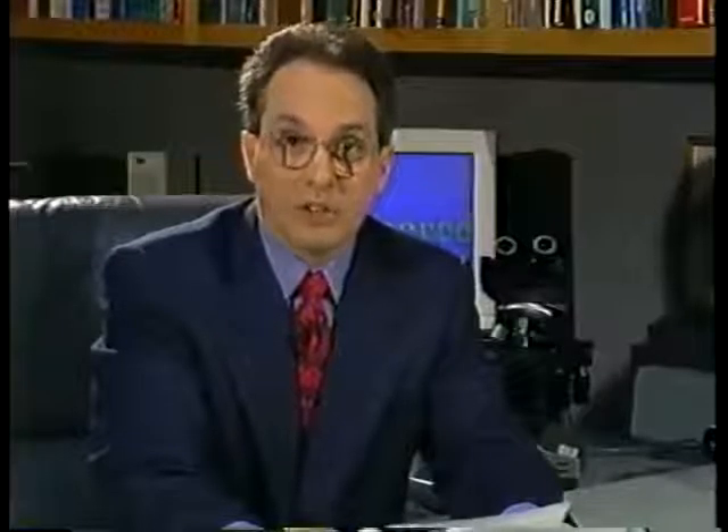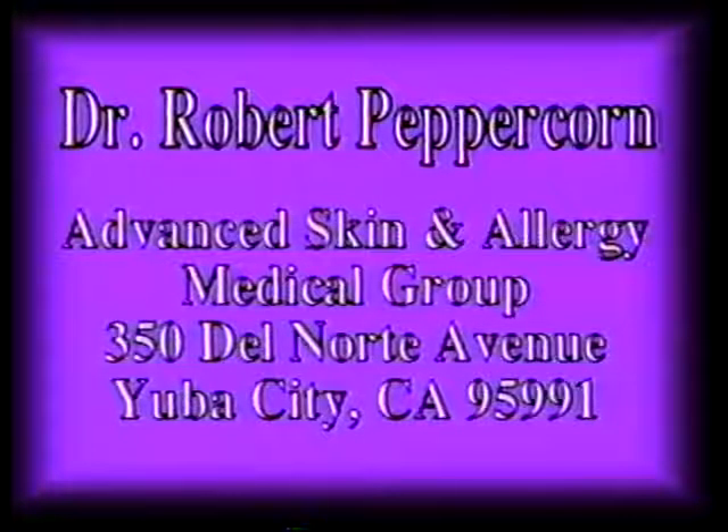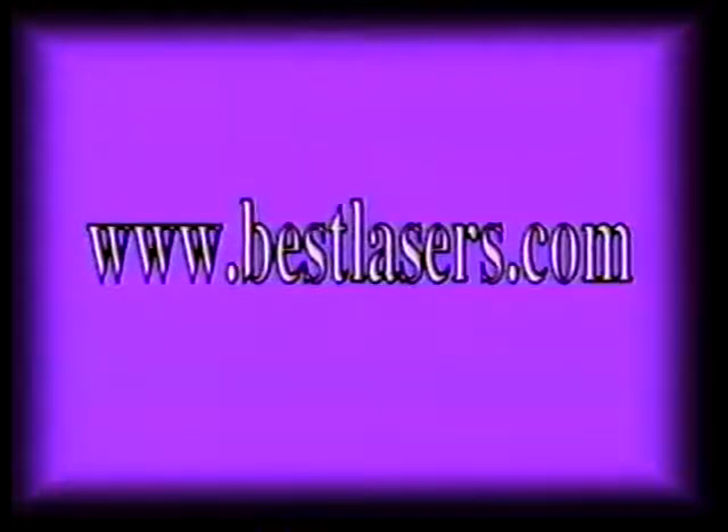Well, that's our program for tonight. I'd like to invite you to write to me at my dermatology, cosmetic laser surgery and liposuction and allergy office in Yuba City with suggestions for areas and people that you'd like to see here on the program. I'm always interested in hearing from you and I hope that you'll suggest to your medical doctor or other healthcare professional that you'd like to see them here with me on the Medical Explorer. We are a public service program and I really do want to hear from you. Please write to me at the Advanced Skin and Allergy Medical Group at 350 Del Norte Avenue, Yuba City 95991. Or you can check out our new updated webpage at www.bestlasers.com.